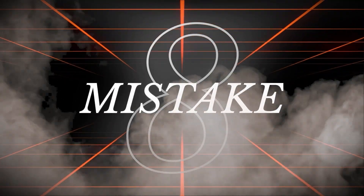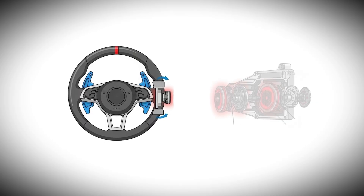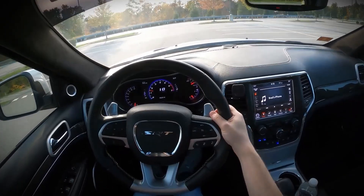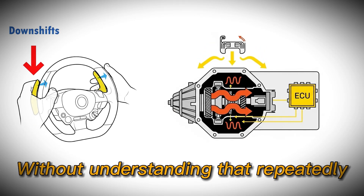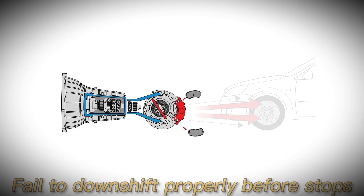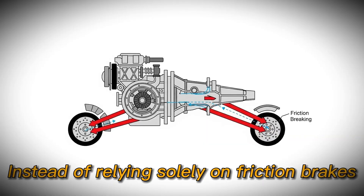The eighth critical mistake involves misusing paddle shifters and manual mode, which can confuse your transmission's electronic brain and accelerate clutch wear. While driving a dual-clutch in manual mode does not inherently damage the gearbox, drivers make several specific mistakes when using paddle shifters. One documented error involves drivers aggressively forcing rapid downshifts without understanding that repeatedly testing the transmission's limits is inadvisable, despite modern protective systems. Another mistake involves drivers who fail to downshift properly before stops, missing opportunities to reduce clutch wear through engine braking instead of relying solely on friction brakes.